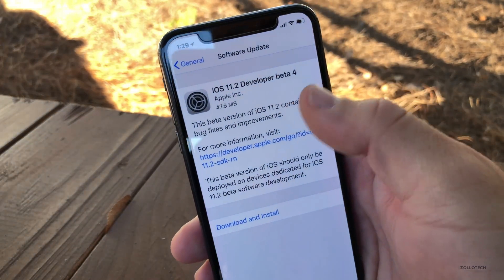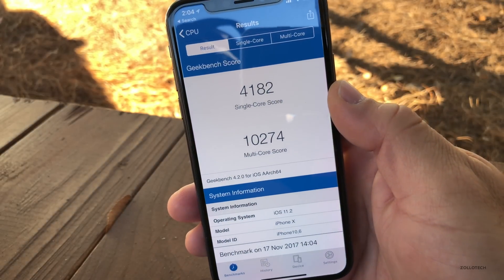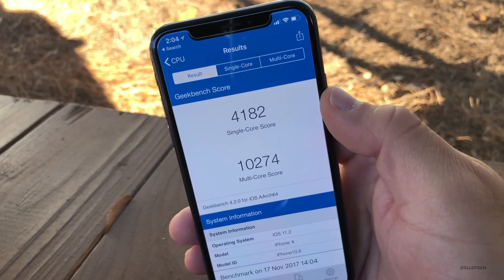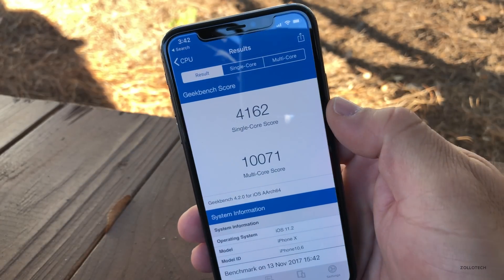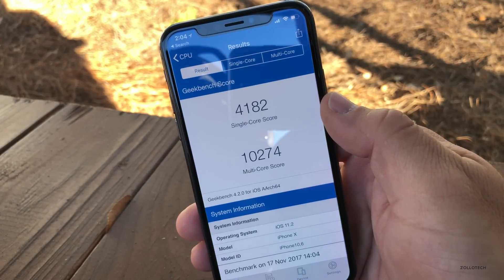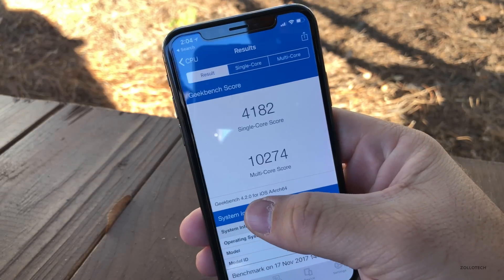Like all of these different betas and updates, I do a Geekbench test. With this one we've got 4,182 for the single core and 10,274 for the multi-core score. Versus the last one it's a little bit better — we saw an update on the 13th, now it's the 17th, so it is a little bit better for the most part.